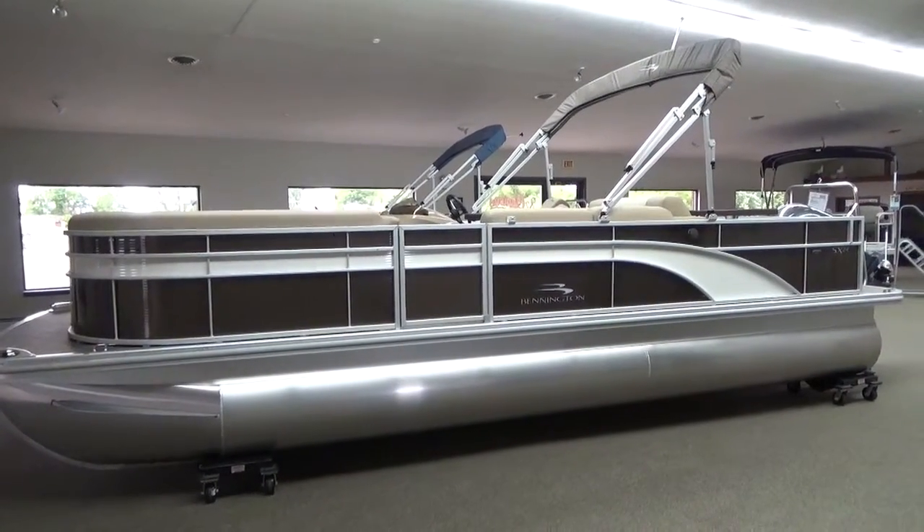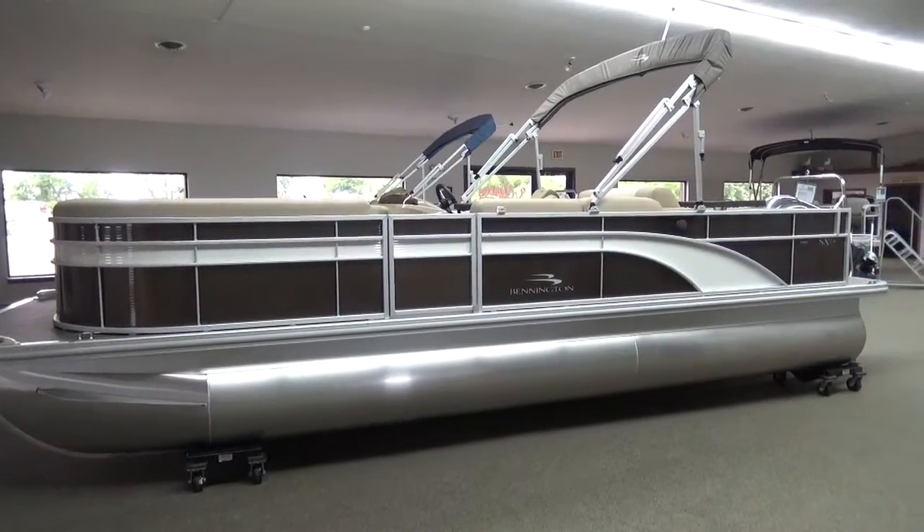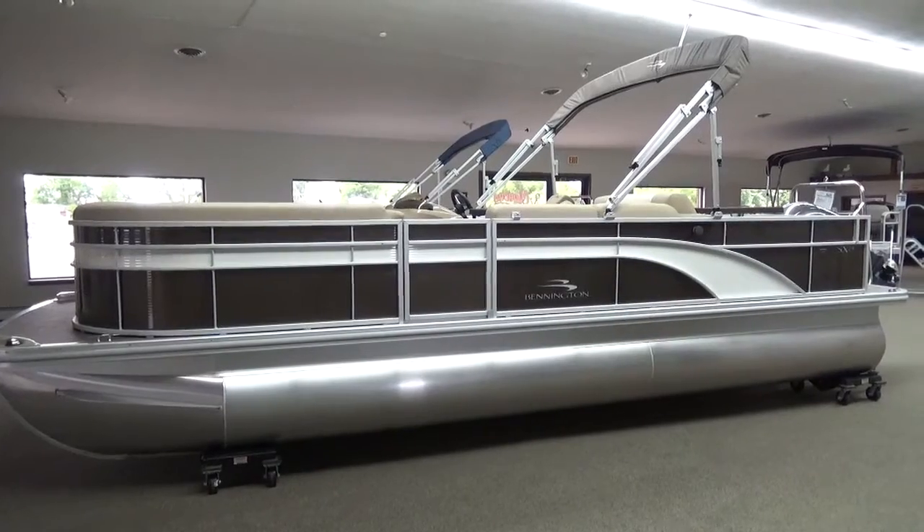Hi folks, Jason Clemens here from Clemens Boats in sunny Sandusky, Ohio. Today we're taking a look at our 2016 Bennington 24SS LDX Tritune.